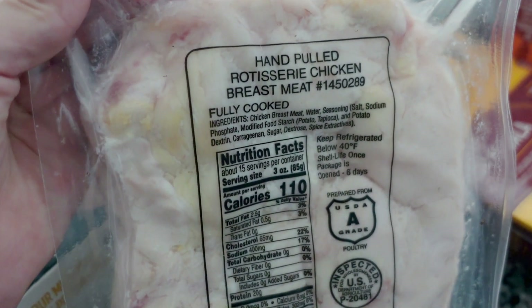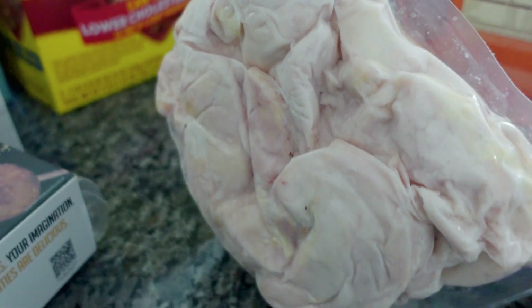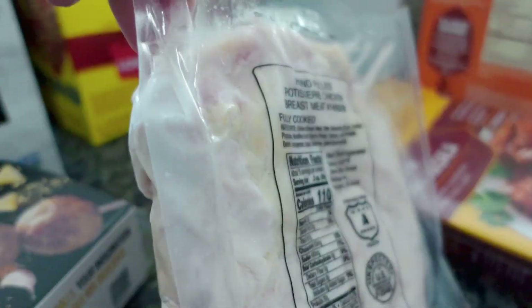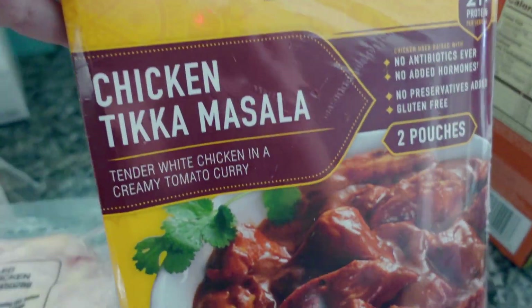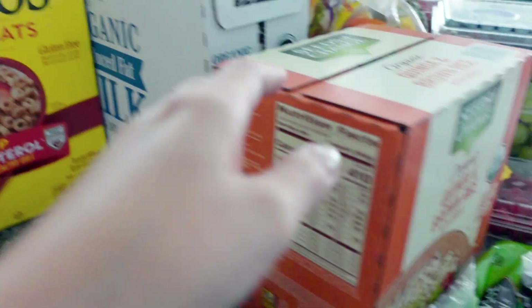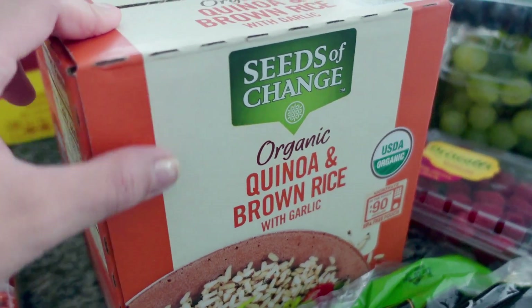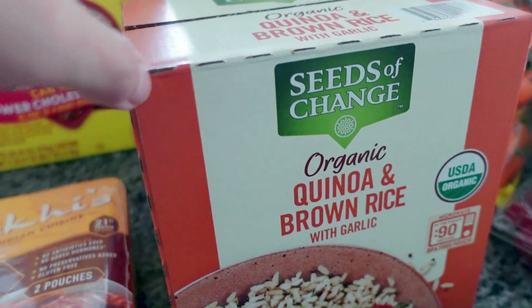Trying this out too — pulled rotisserie chicken. So I didn't have to buy the actual rotisserie chicken; this is just all the white meat, so we'll see how that goes. The chicken tikka masala we eat all the time — again an easy, healthy option.